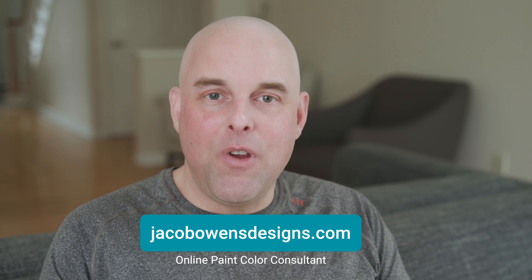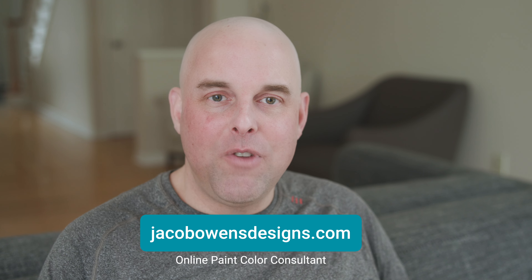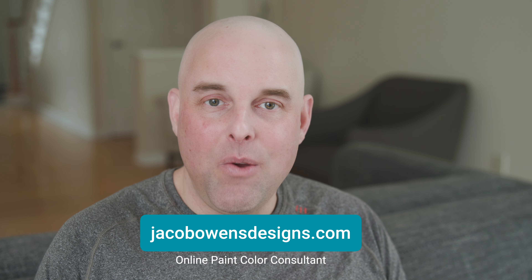If you found this video helpful, please put a like and let me know — I want to hear from you. And if you're new to this channel, I highly recommend you subscribe if you want to get the most in-depth paint color reviews that you can't find anywhere else. Thank you for watching and I look forward to seeing you in the next video.